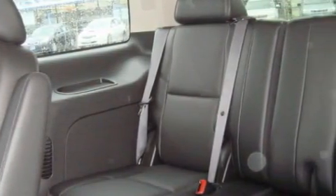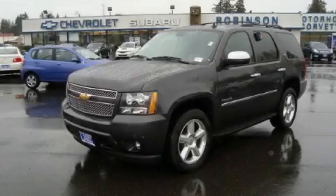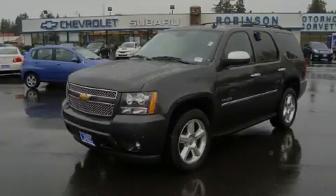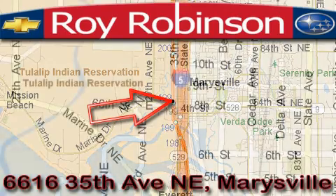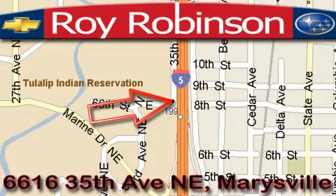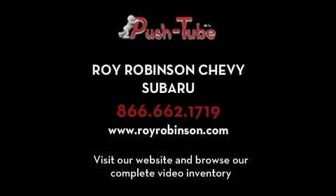Call now to find out how you can own this breathtaking SUV. Roy Robinson Chevrolet Subaru is located at 6616 35th Avenue in Marysville. Our main objective is to make your experience in our dealership a satisfying one, whether it's for sales, service, or parts. Thank you.